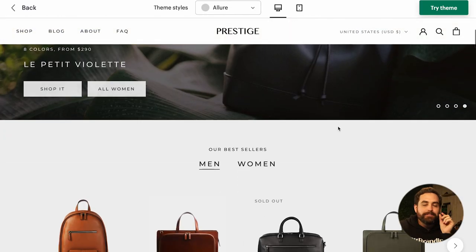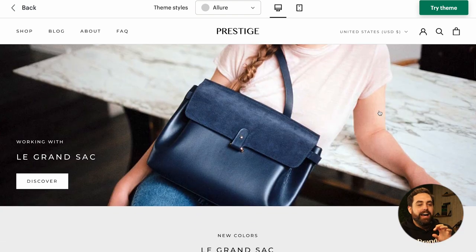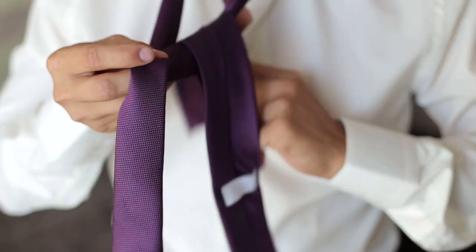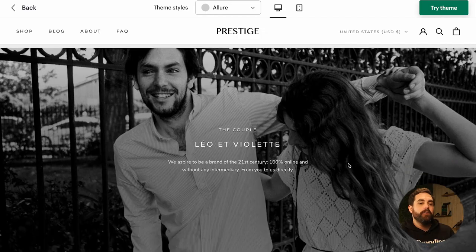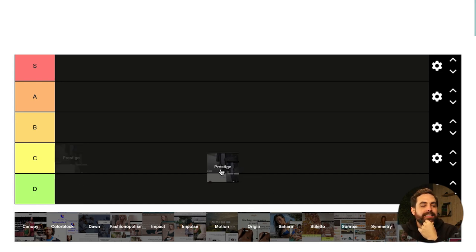I think they achieved that elegance by literally adding spacing between the letters. When it comes to clothing stores, their demo store features handbags, which doesn't scream clothing — but it could work for accessories like ties and bow ties. It's high up on the popularity list and one of the oldest themes. I think Prestige is going to go under B.